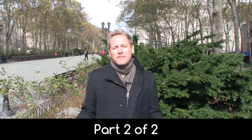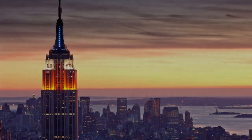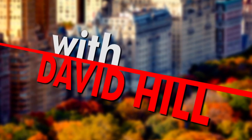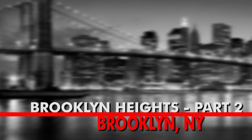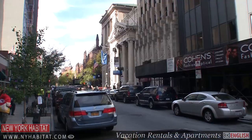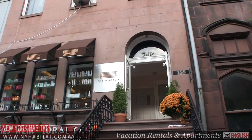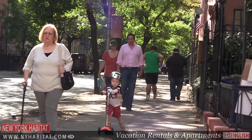Hi, I'm David Hill with New York Habitat. In this video tour, we're going to take you for a stroll through the neighborhood of Brooklyn Heights. This is the second of our two-part series on this fantastic neighborhood in Brooklyn. If you haven't yet watched the first part, you can find it on our YouTube channel.